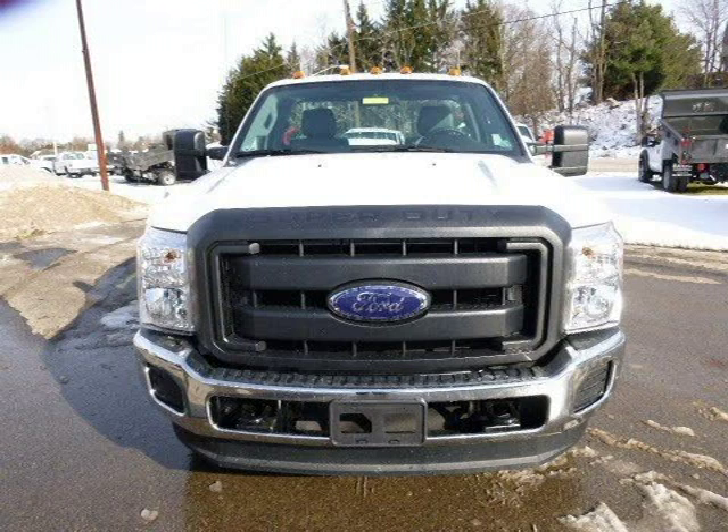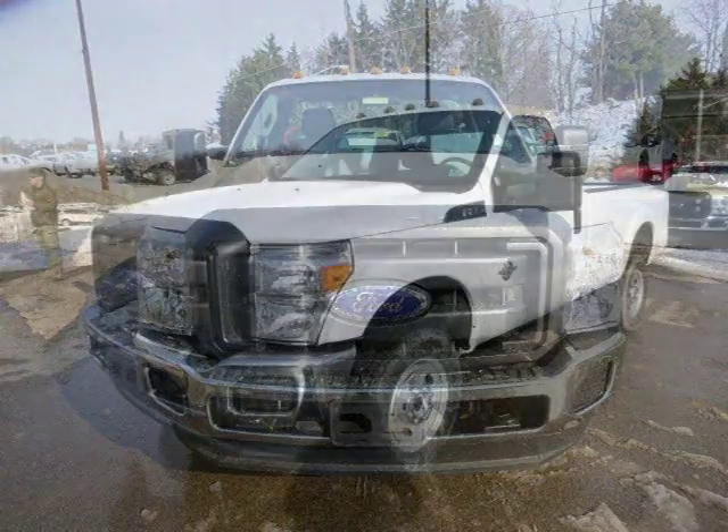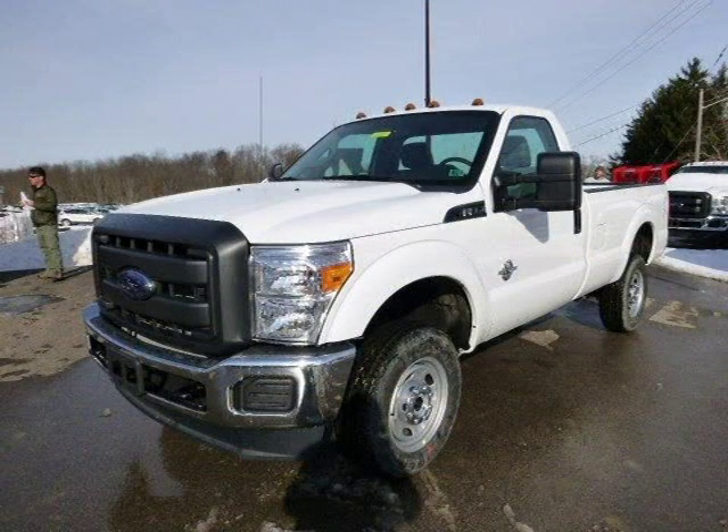This Ford F-350 has a beautiful Oxford White exterior paint color which is complemented by a Steel interior color.